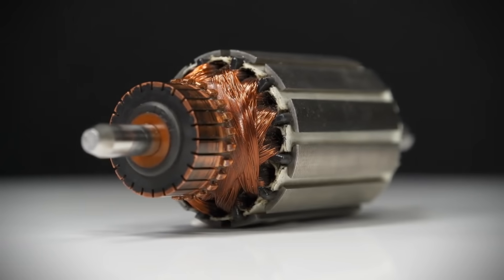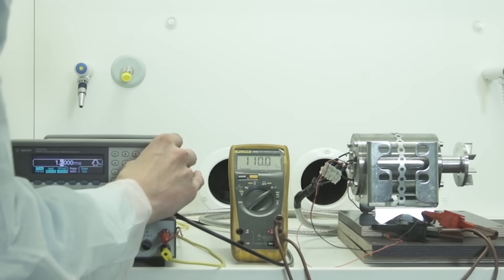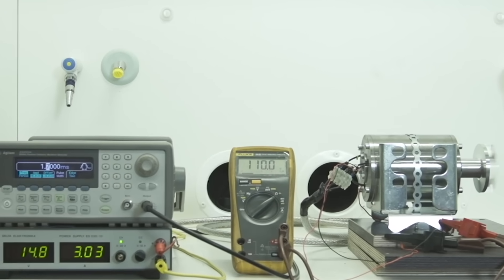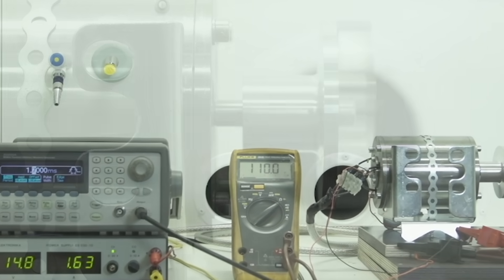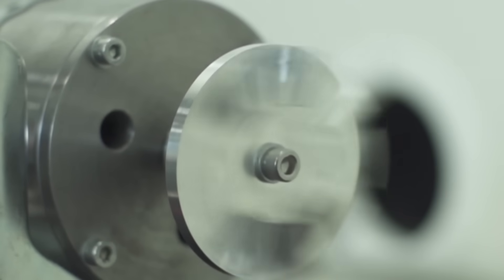This makes it ideal for applications where traditional wiring materials fall short. In prototype testing, motors that used these carbon nanotube-based coils showed remarkable improvements in efficiency, weight reduction, and performance.